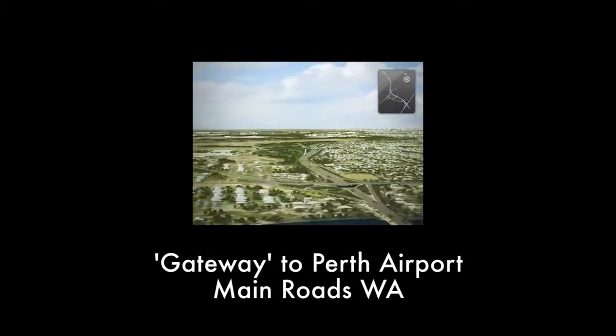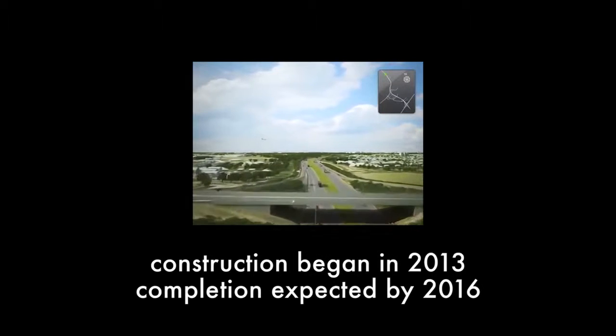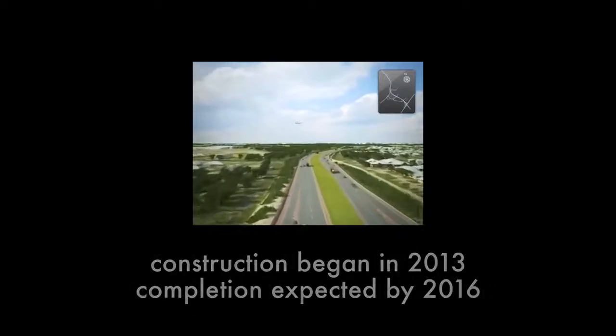We're seeing tremendous traction with major projects in South Australia with the Torrens to Torrens project, and with Main Roads WA and other key stakeholders in Western Australia. The Gateway project has just secured a design rating and will now be going for their as-built rating. The largest infrastructure projects in Australia now have sustainability scores of 65 or 70 out of 100 written into contracts, meaning designers and suppliers are all thinking about how to achieve those sustainability outcomes.